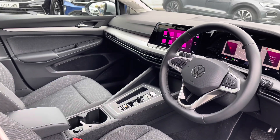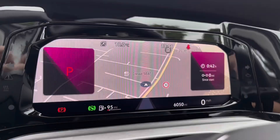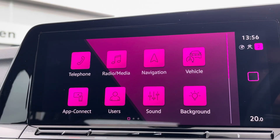Moving to the front, there's a leather-wrapped multifunction steering wheel and also an adjustable centre armrest to keep you nice and comfortable on the road at all times. Just behind the wheel you've got a full digital display housing all your vital driving information, including assistance systems such as lane assist.